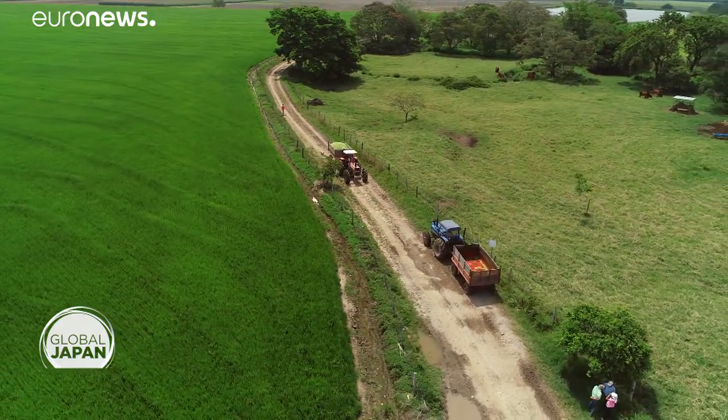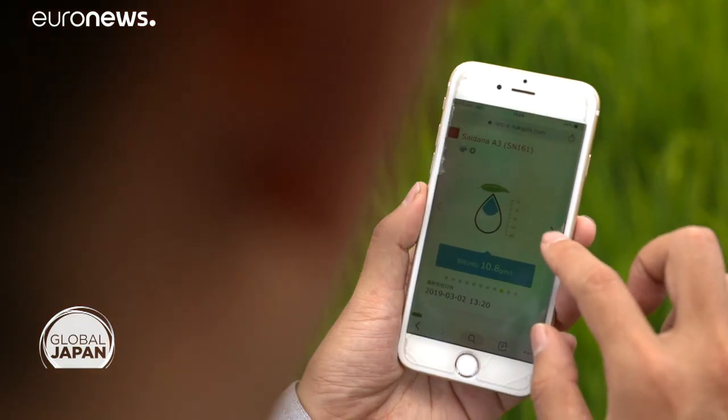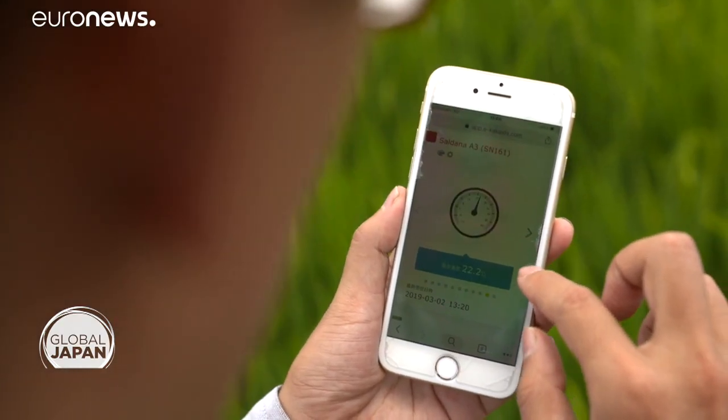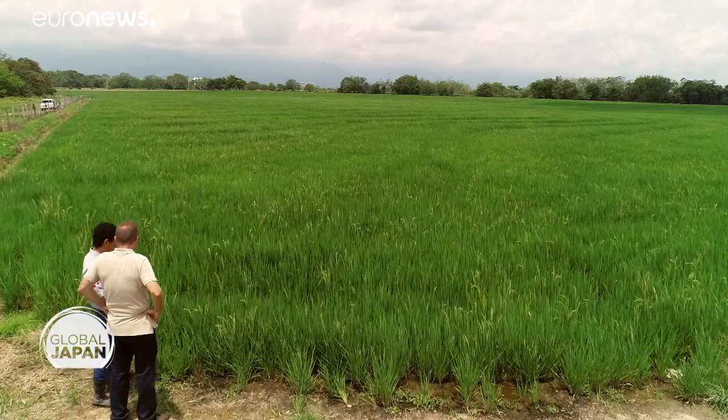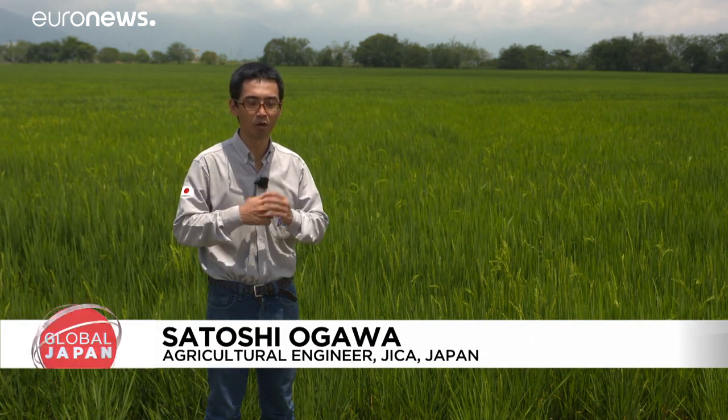Colombia is a model — Colombian rice farmers are very active and very interested in new technology. Ogawa says the iKakashi monitoring system costs about 9,000 euros per farm, but many growers can benefit from it now. In the future, they will share the collected data from iKakashi with all farmers in Colombia.